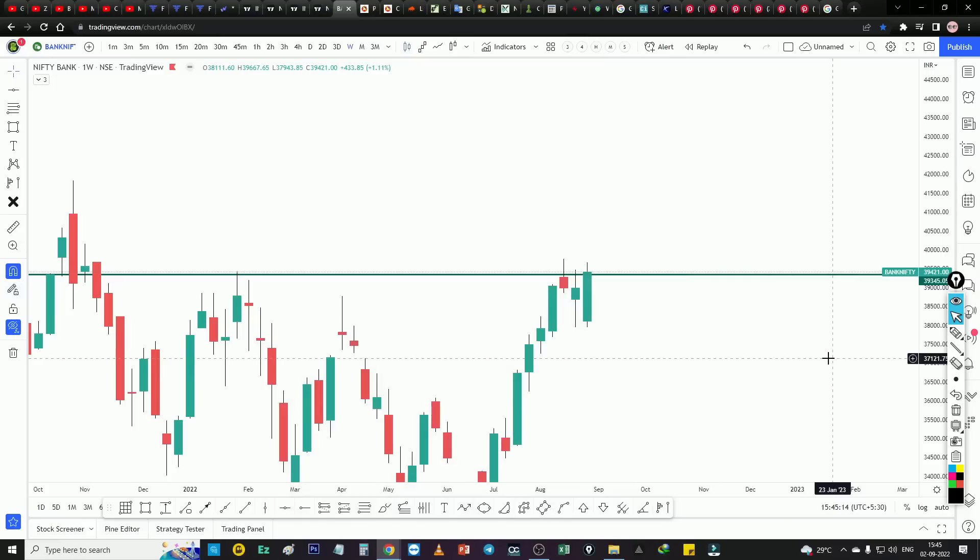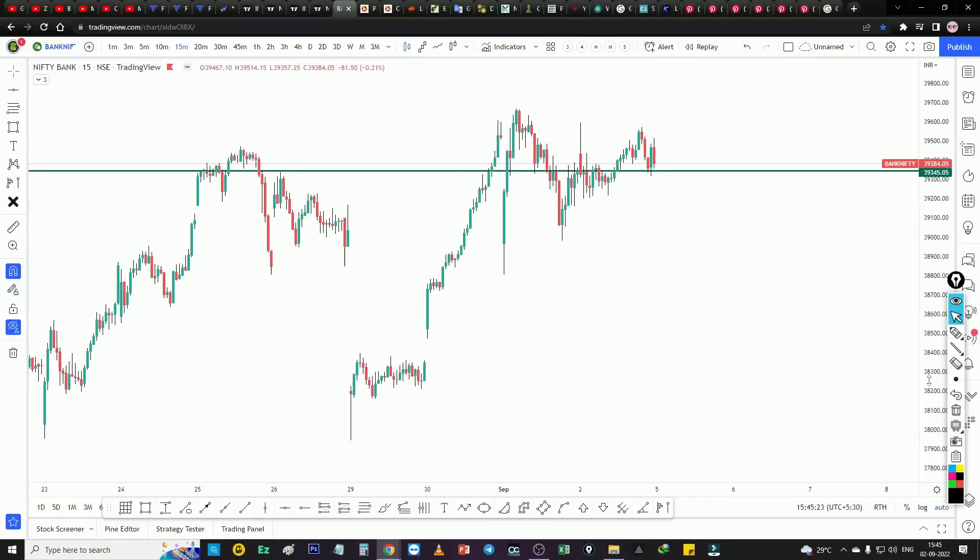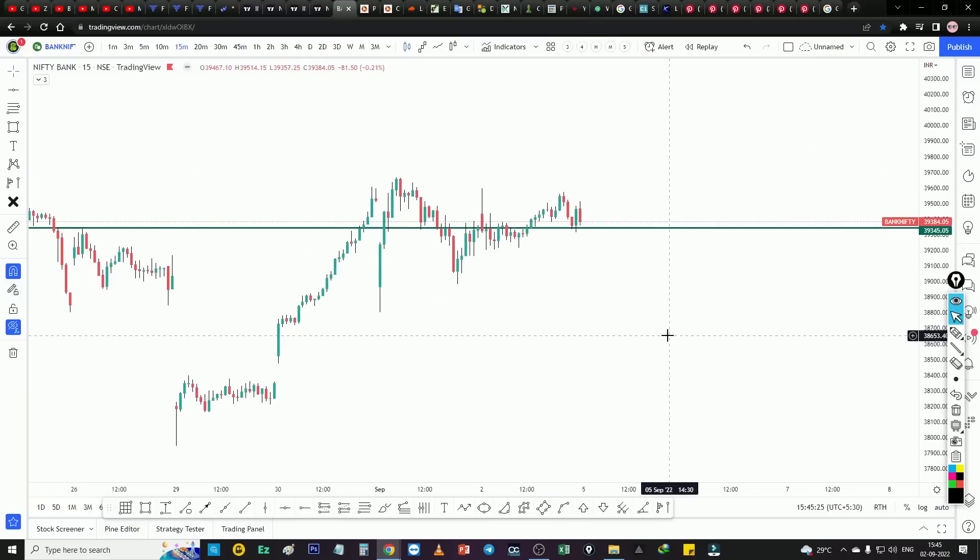Good friends, here we go. Bank Nifty is strong. I'm doing a selling plan — I'm getting strong. Nifty is weak, but I'm doing a moment of capture.